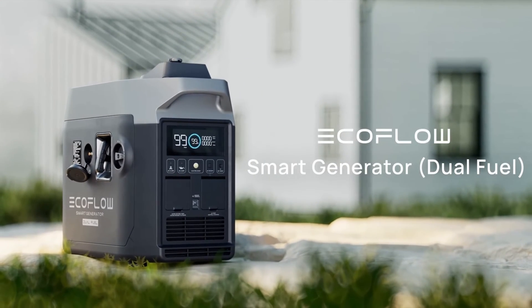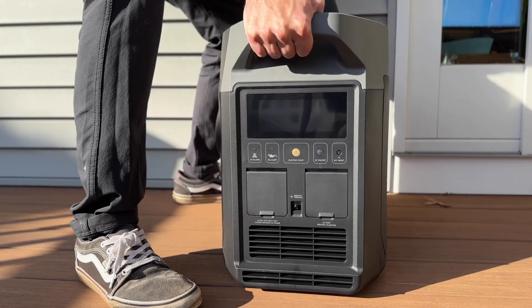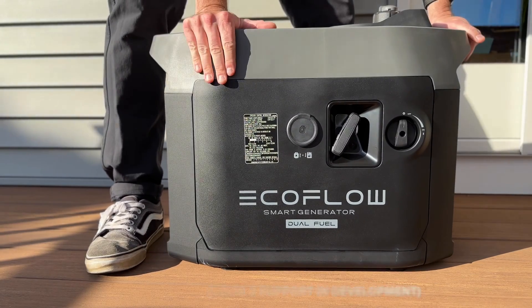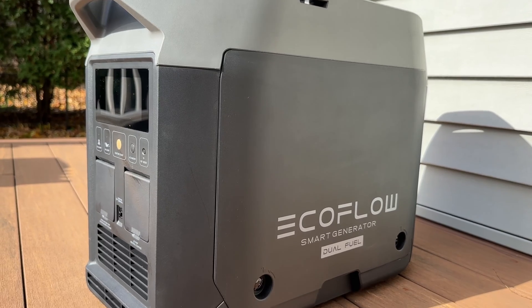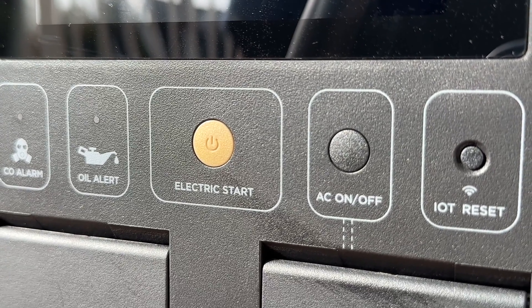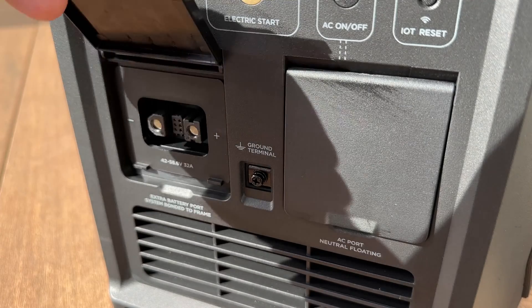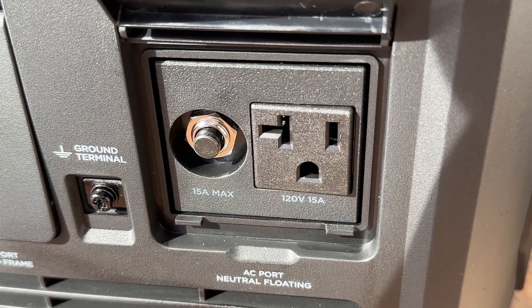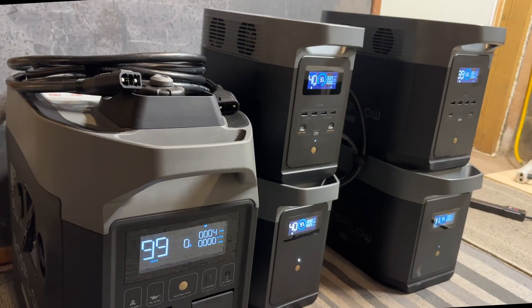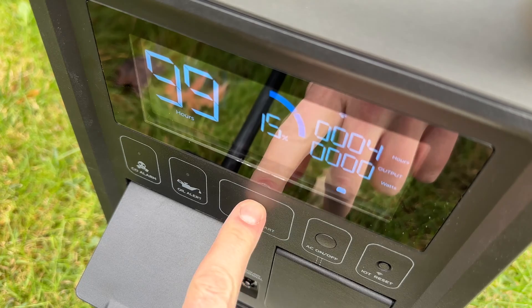Hey everyone! EcoFlow just sent me their new dual-fuel smart generator that's designed to recharge their Delta Max and Pro models and power kits when the sun isn't shining or you just need a boost. Is the EcoFlow worth the premium price compared to a Honda? How fast will it charge the Delta Max? How much fuel does it use? And most importantly, how does the generator fit into a home backup system when you already have solar and batteries? We'll answer all those questions and more in this video.